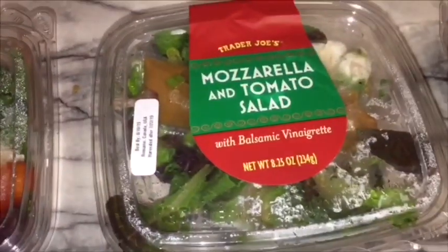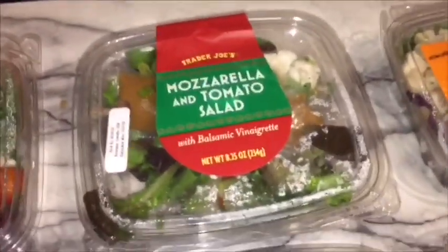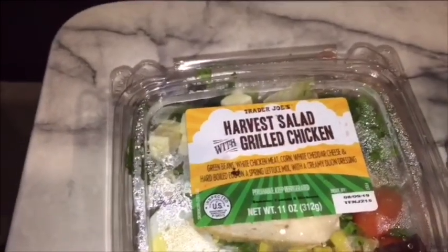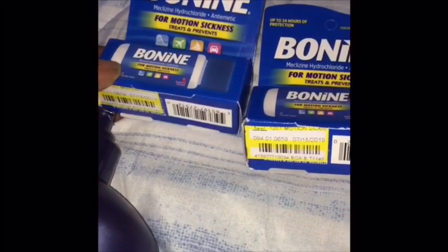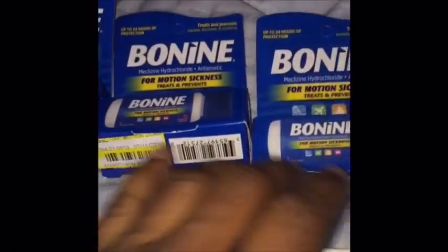Also the salad with barbecue flavored chicken — they're the same — the mozzarella and tomato salad, sorry y'all for my words getting all messed up, and the harvest salad with grilled chicken. So I also got these few items from my church.